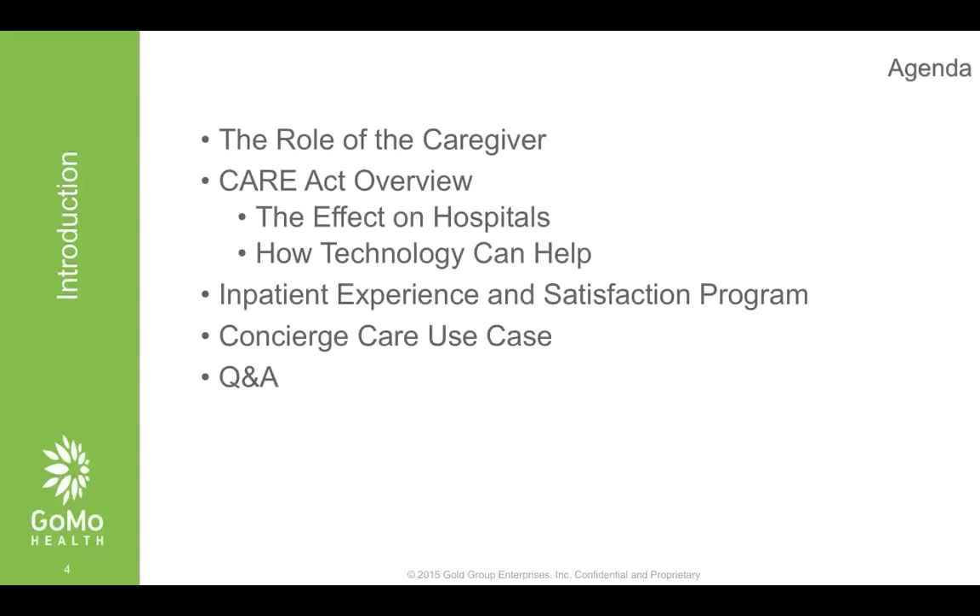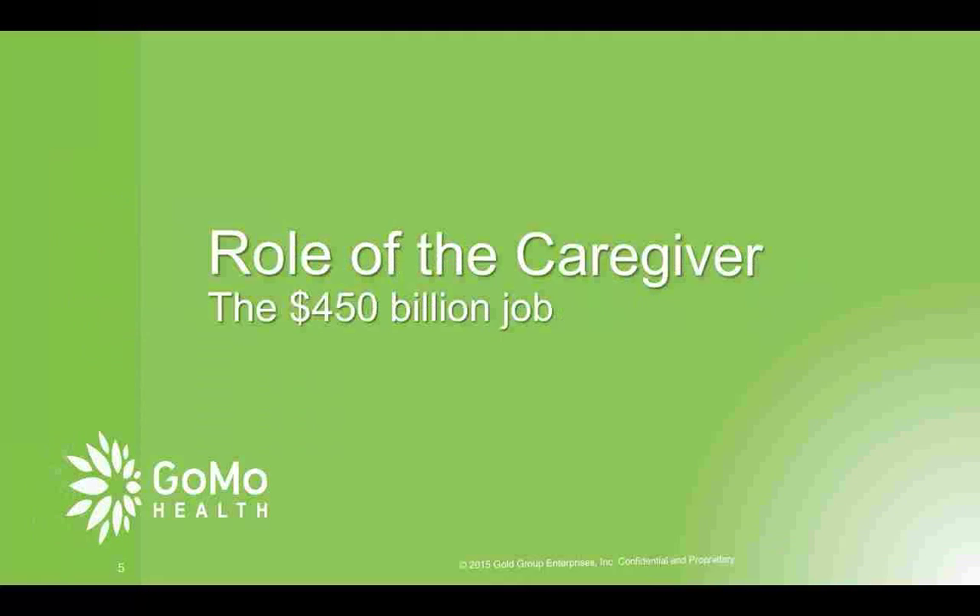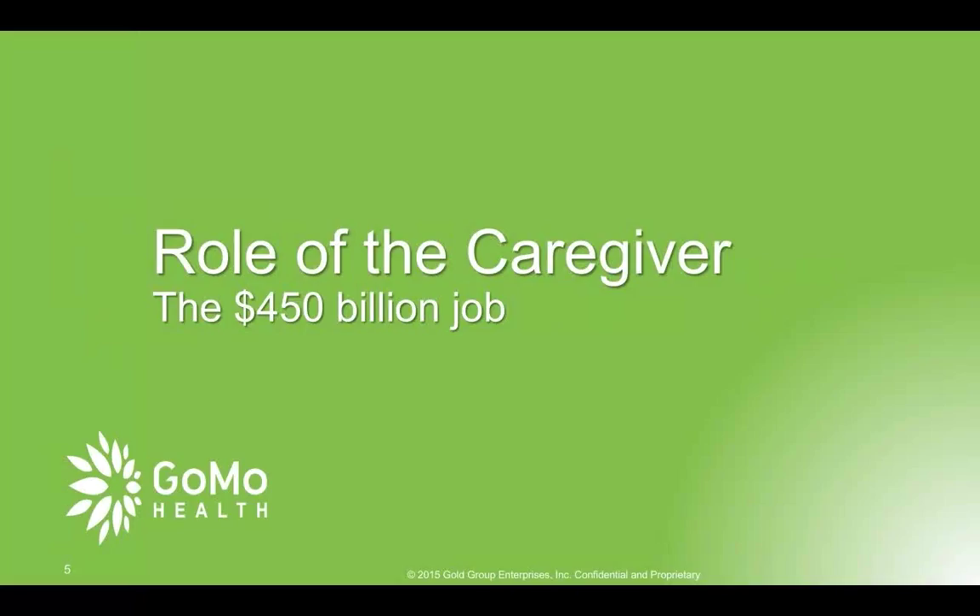Just one personal note before I begin: my parents are no longer living, but when they were having a lot of problems as they got older, I was one of the caregivers. It was very frustrating because none of the doctors, nurses, providers, or clinicians wanted to really talk to me — they had already given instructions to my parents. My parents really couldn't follow it too well, so I didn't know what to do and wasn't that effective. Everyone was frustrated. It ended up resulting in more unnecessary visits and calls back to the hospital.